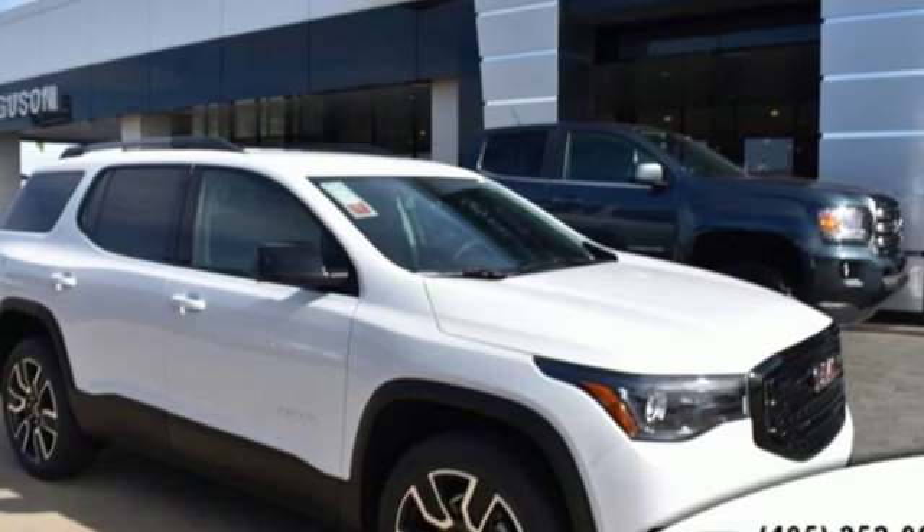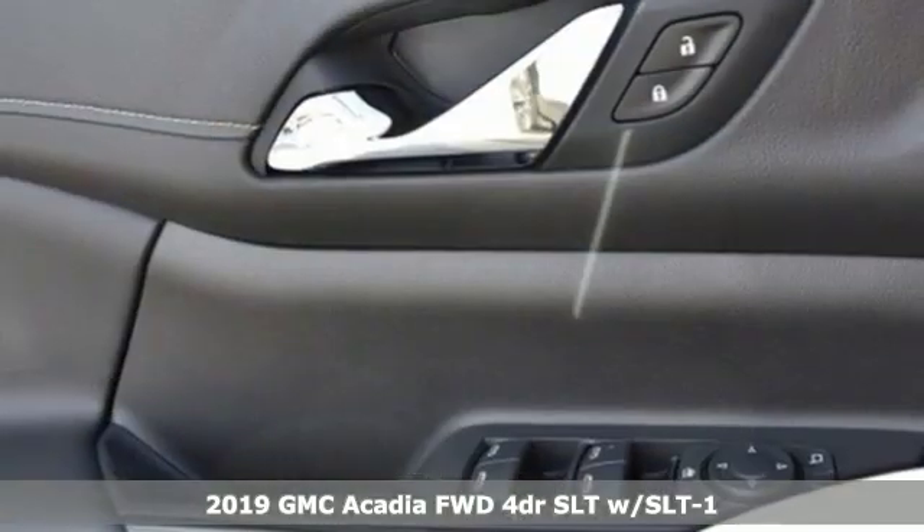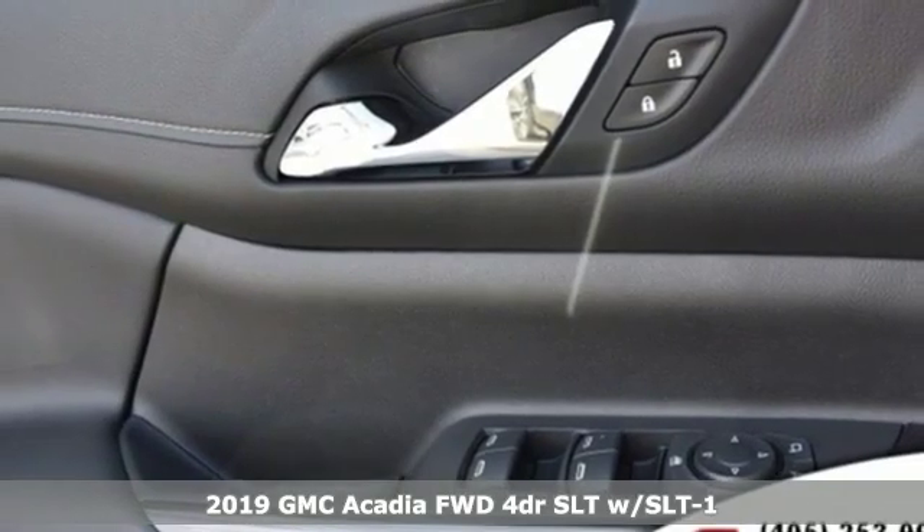It's a new 2019 GMC Acadia. GMC, professional grade vehicles suited to fit your needs.